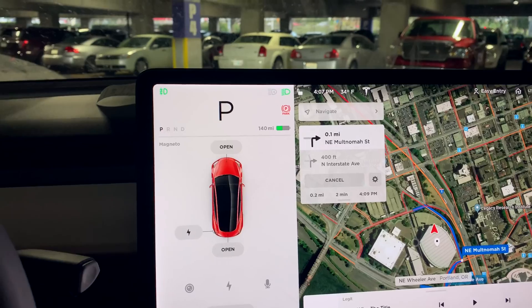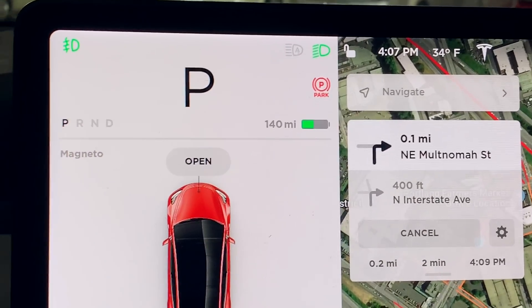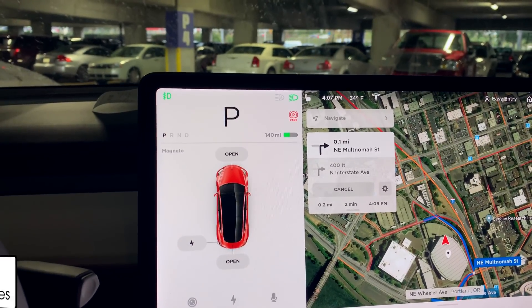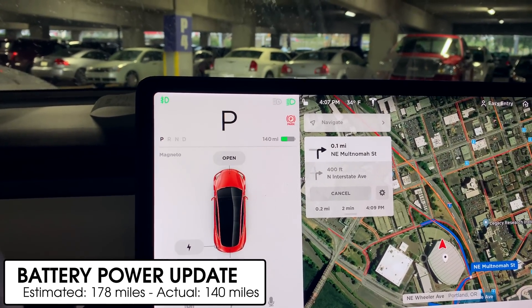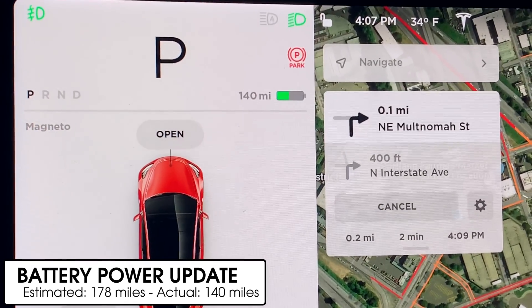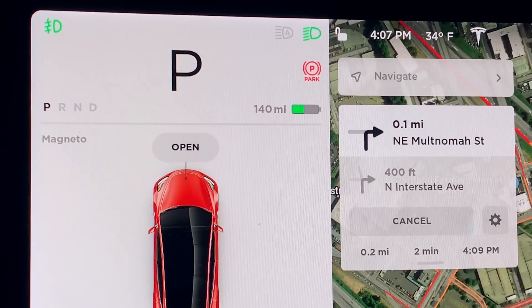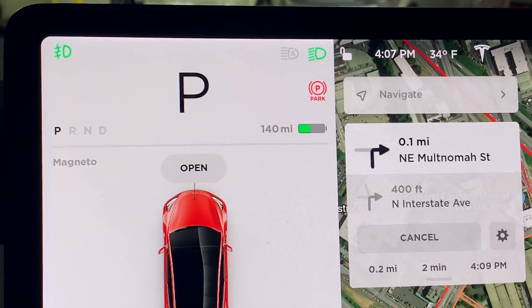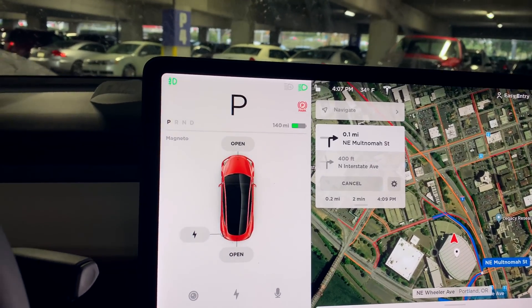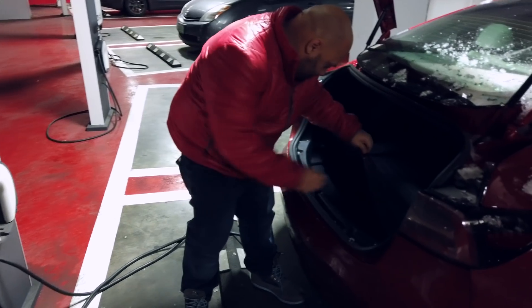Now we are finally parked — we've made it to the destination. Let's check how good the Tesla was at estimating. As you can see right here, it says we have 140 miles left on the charge. When we left we had 268 and it said it was 90 miles away, so we should have been left with 178 miles, which means it was off by 38 miles. So don't trust it outright, especially in cold weather.